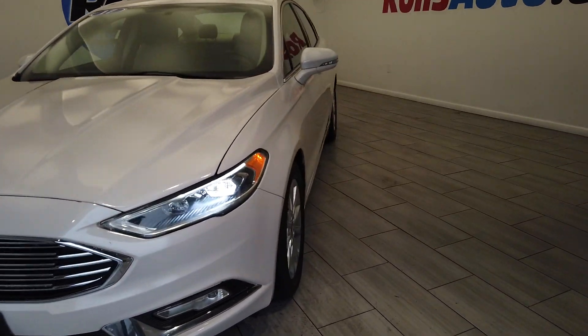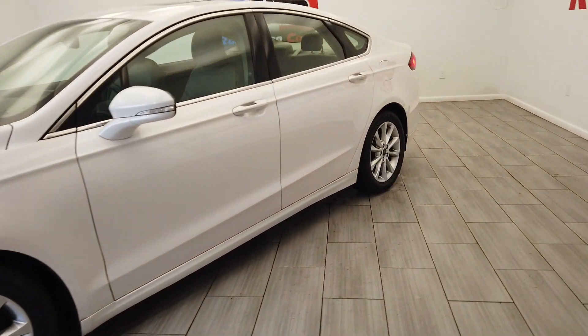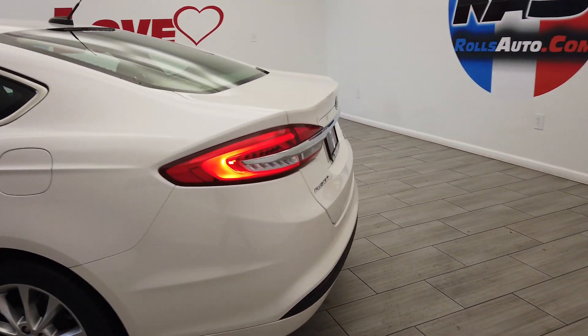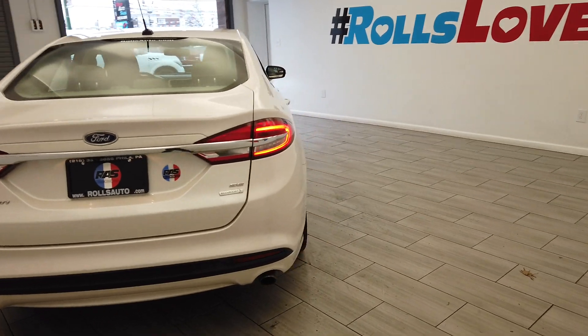Hey, this is Nick from Rolls Auto. This is our 2017 Ford Fusion — a very nice white on beige leather interior. This vehicle is an SE EcoBoost.